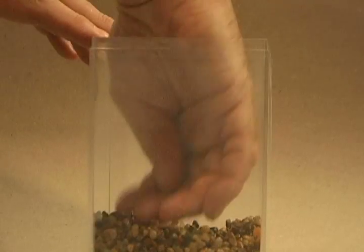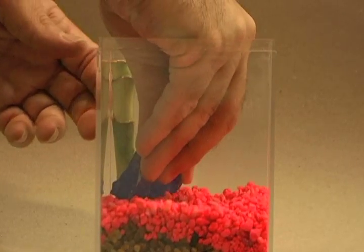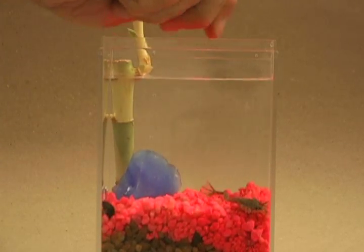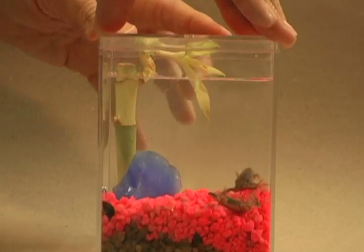Each Eco-Aquarium starts with a layer of living gravel followed by a layer of colored gravel. Next, a bamboo stalk and rock are added. Clean spring water is poured in. And last but not least, the real stars of the system — the African dwarf frogs.